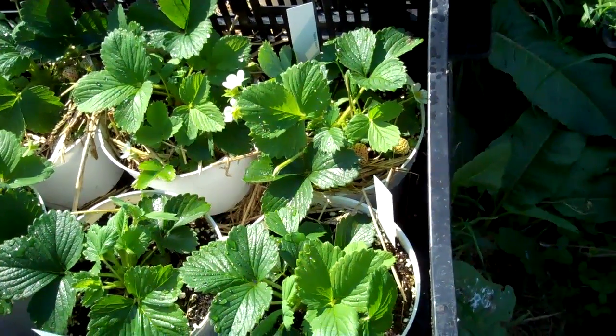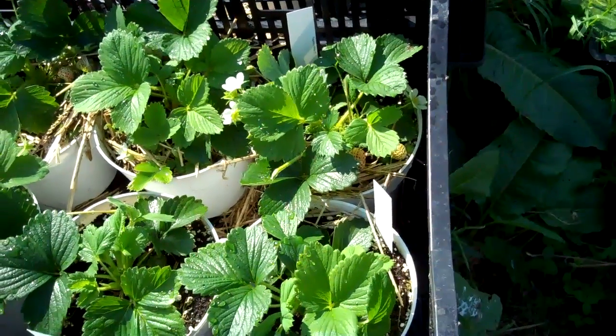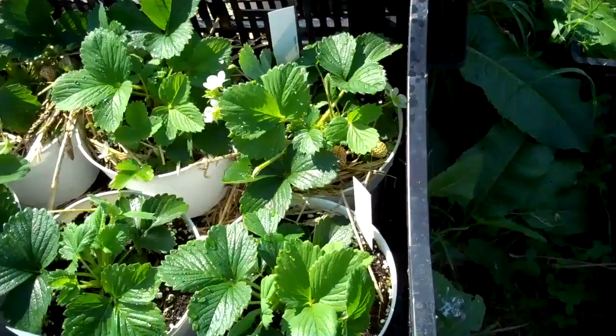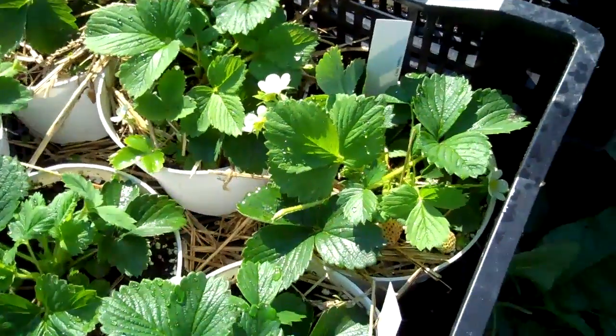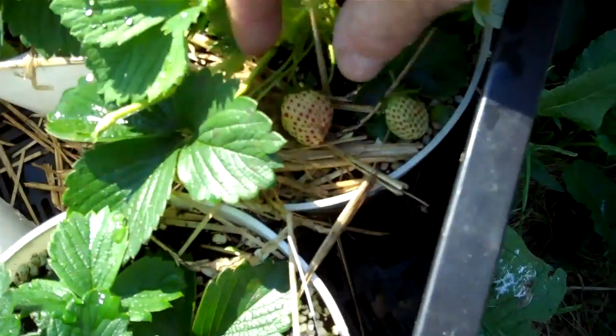Hi, this is Mike with the Strawberry Store. It's May 4th today and I'm out here looking at the White D, which is one of the pine berries. I just finished watering them a few minutes ago and I noticed we've got some berries starting to get ripe.